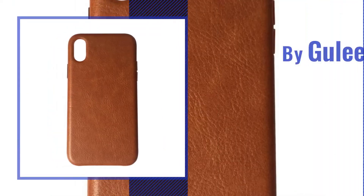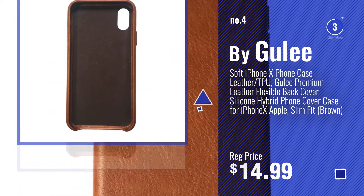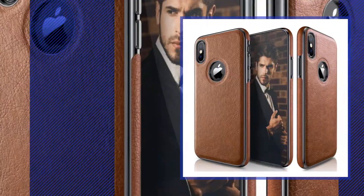Number 4, by Guli. Number 5, by Lohacic.